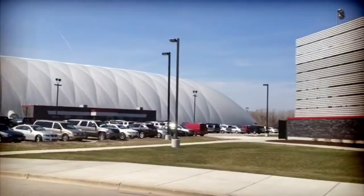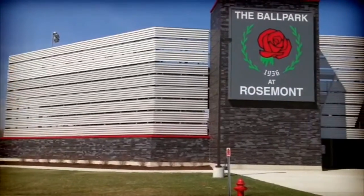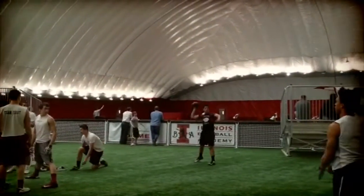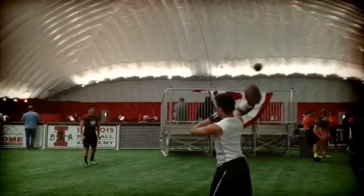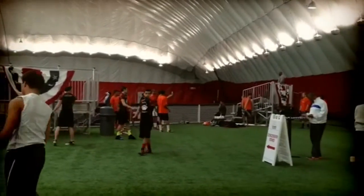Located just down the street from Rosemont's Entertainment District, the official name is the Dome at the Ballpark. The year-round facility is just to the west of Rosemont's outdoor softball field built for the Chicago Bandits. The inside of this new facility is seven stories tall and it's amazing. The 140,000 square feet offers two softball field sets of bleachers and concession stands. Best of all, it's temperature controlled.